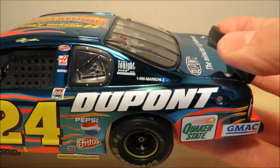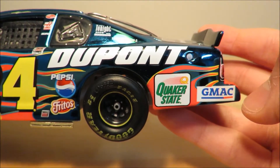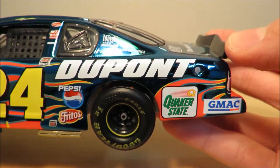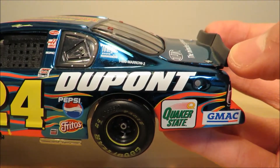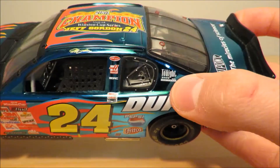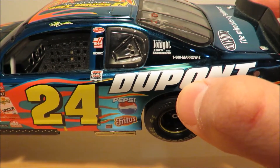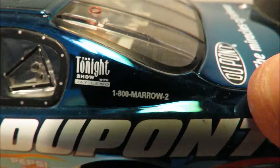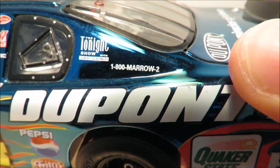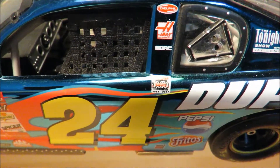Towards the back end you have DuPont with Quaker State and GMAC — I'm not sure if you pronounce that GMAC or what. You also have some more sponsors like The Tonight Show with Jay Leno, 1-800-MIRROR2, and some more sponsors there. And you have Hendrick 100-something — I can't quite make that out.